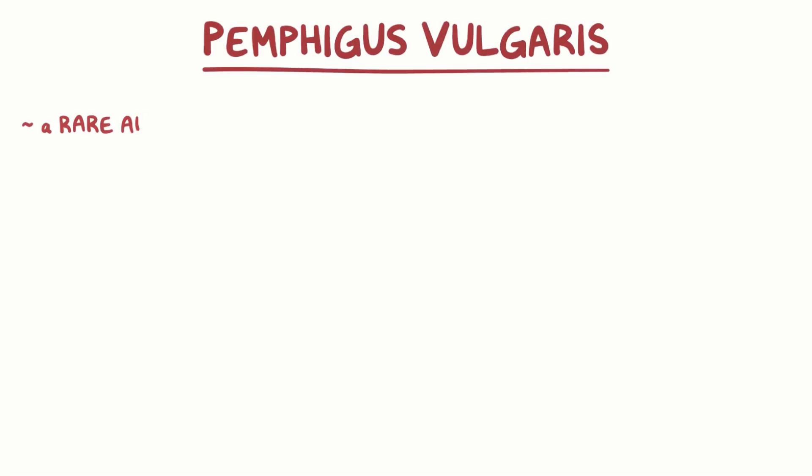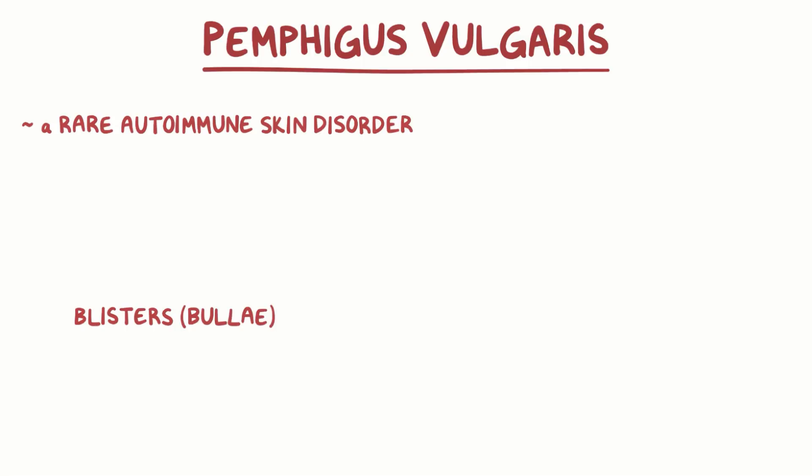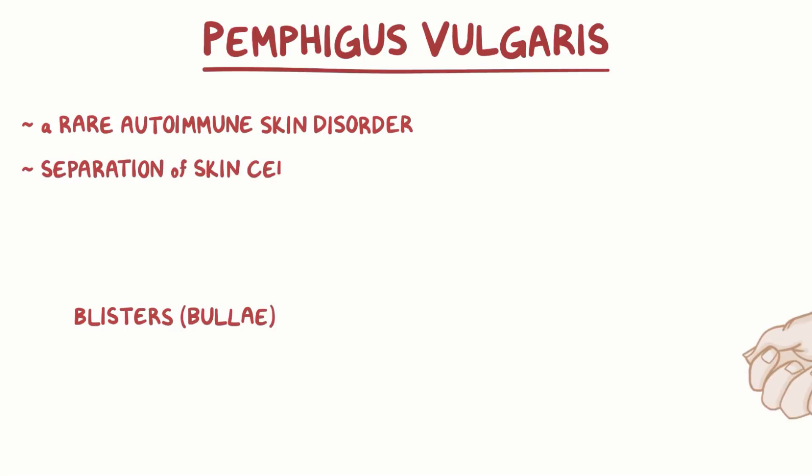Pemphigus vulgaris is a rare autoimmune skin disorder that causes blisters or bullae because there's separation of skin cells.